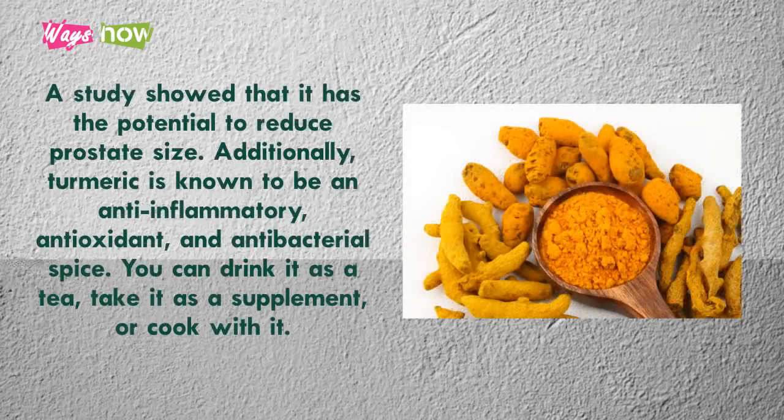A study showed that Rye Grass Pollen Extract has the potential to reduce prostate size. Additionally, turmeric is known to be an anti-inflammatory, antioxidant, and antibacterial spice. You can drink it as a tea, take it as a supplement, or cook with it.